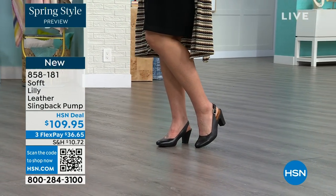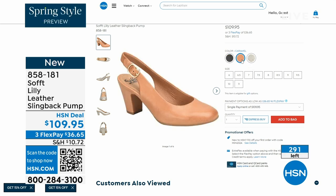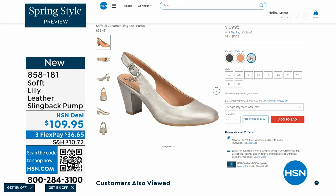We only have fewer than 300 of these. This is your classic workwear anywhere shoe. If you need a great heel that's not too high, this is it. I always say anything less than three inches high is something that you can really do a lot of walking in. 858-181 is the item number on those.